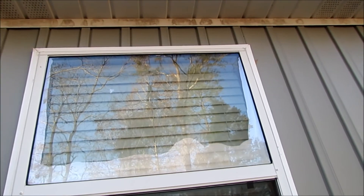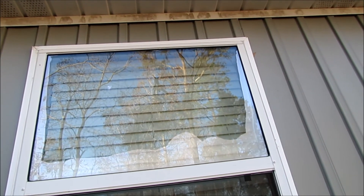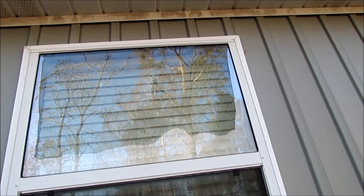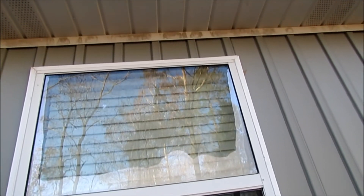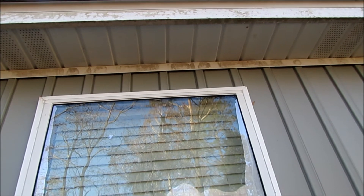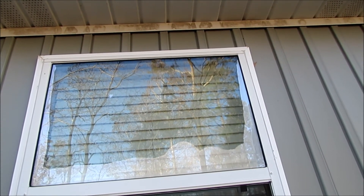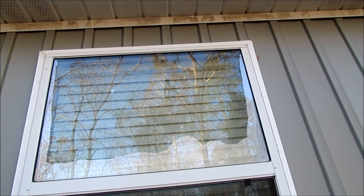Anyway, I figured I'd point that out. Pretty much the only way to correct these issues with breached thermal panes is to replace the entire window, though some manufacturers may allow just the thermal pane itself to be replaced. I hope this has been somewhat informative — take care of your house and take care of yourself, and thanks for watching.